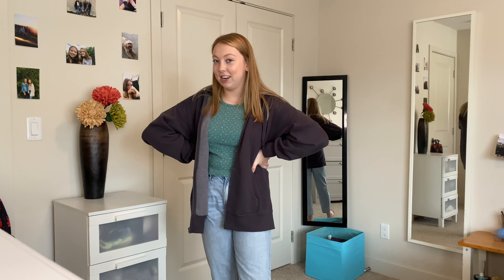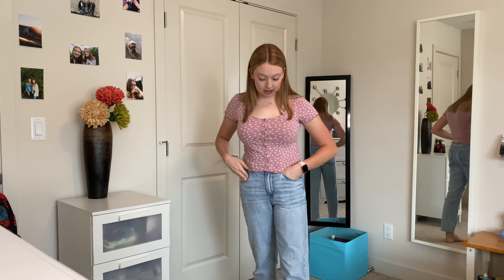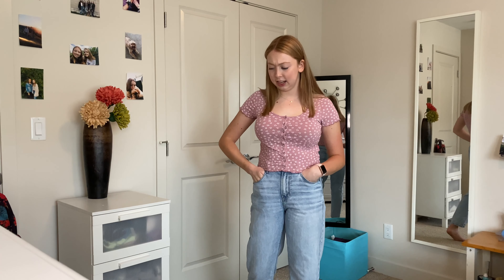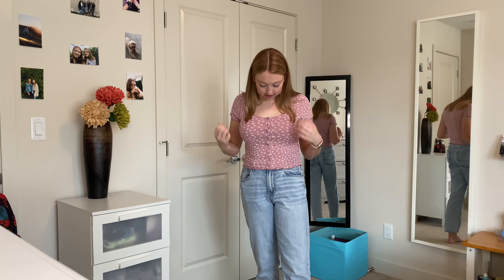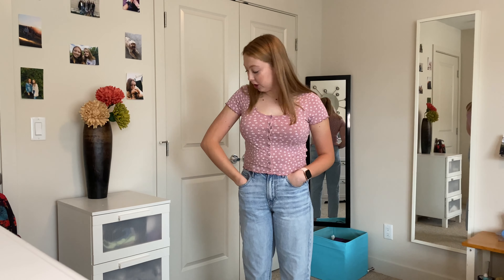The next thing I got is this really cute top from American Eagle. I got it in a size medium because it's a really tight-fitting style and I like it fitting a little looser just to be more comfortable. I love the color on this shirt especially — I think they also have it in black and white. I think this shirt is literally perfect for the summertime, so definitely recommend going to American Eagle and stocking up.